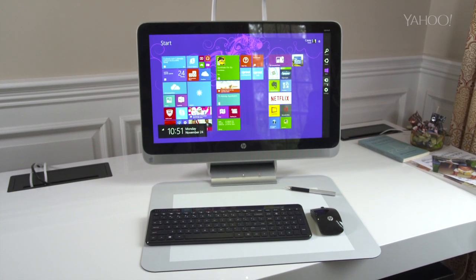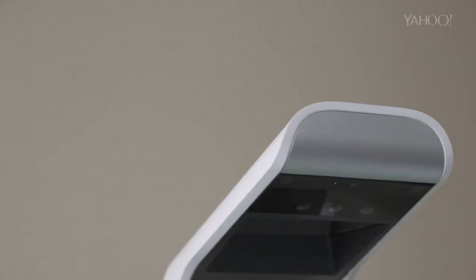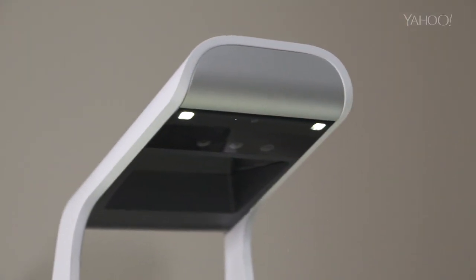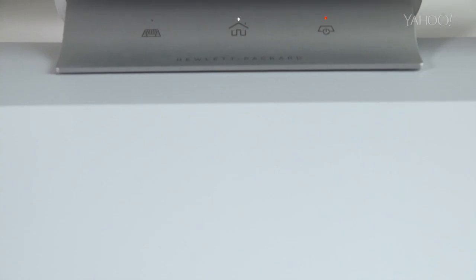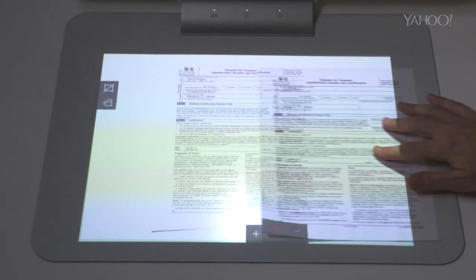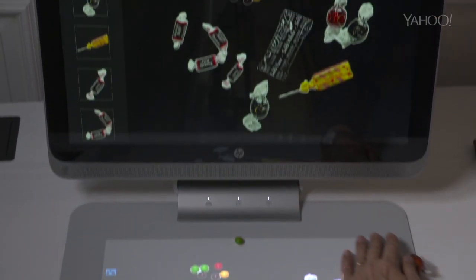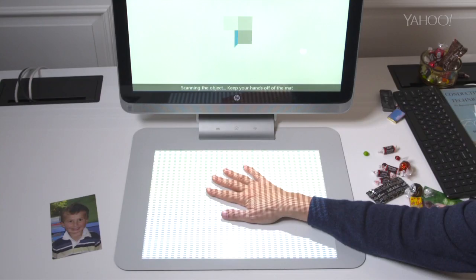1,900 bucks. Full-blown Windows PC. Touchscreen. Camera and projector here, multi-touch pressure-sensitive matte. Instant scanning of documents, photos, physical objects, even 3D objects.